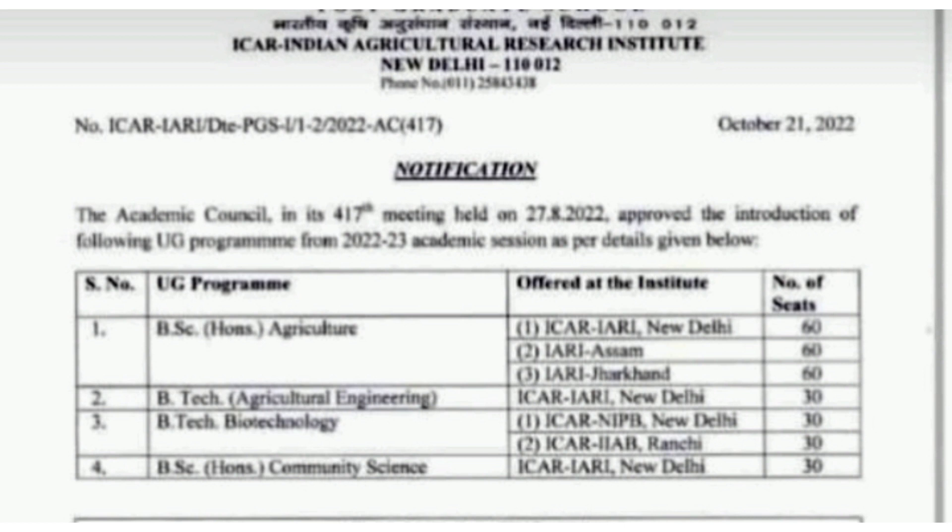40-plus universities are available for the BSc Agriculture program, and along with these, three more institutes are now introduced. The first is IARI New Delhi, the second is IARI Assam, and the third is IARI Jharkhand. Each institute will offer 60 seats respectively, totalling 180 newly added seats from this academic session.